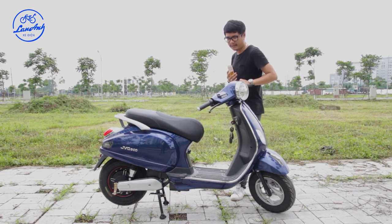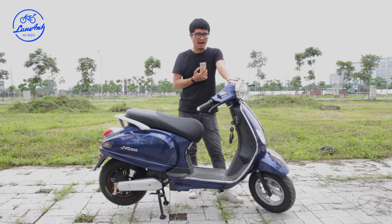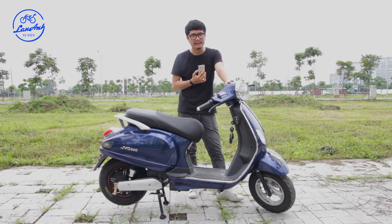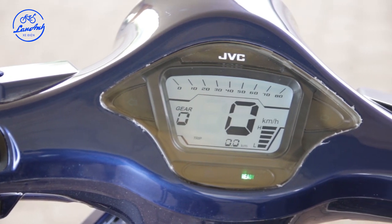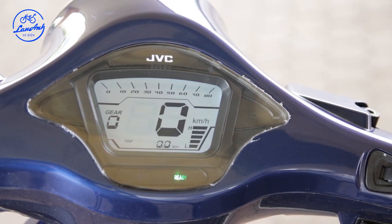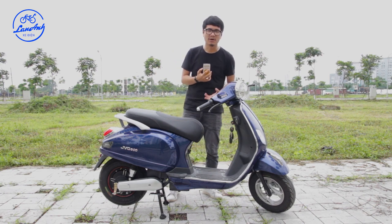Điểm khác biệt tiếp theo là cụm đồng hồ. So với hầu hết các mẫu Vespa đời 2017 trở về trước, cụm đèn là sự kết hợp giữa mặt số analog và mặt số điện tử. Còn trên mẫu xe này là full điện tử, nhìn rất rõ ràng dù chỉ là đèn đơn sắc. Hiển thị đầy đủ vận tốc, quãng đường đi được và lượng pin còn lại.